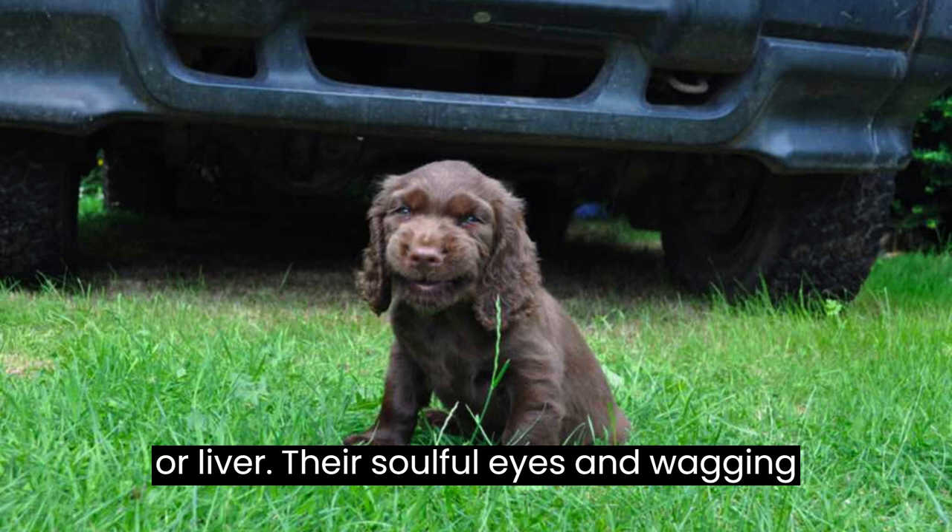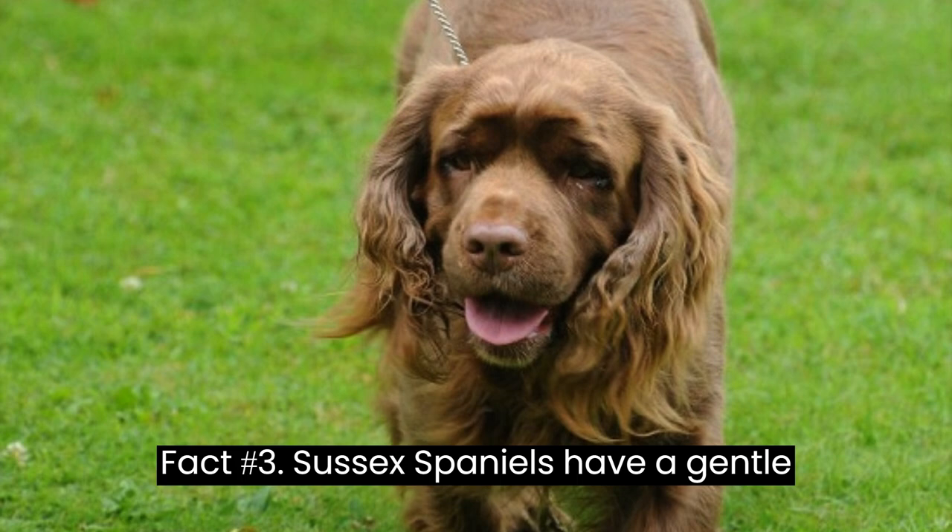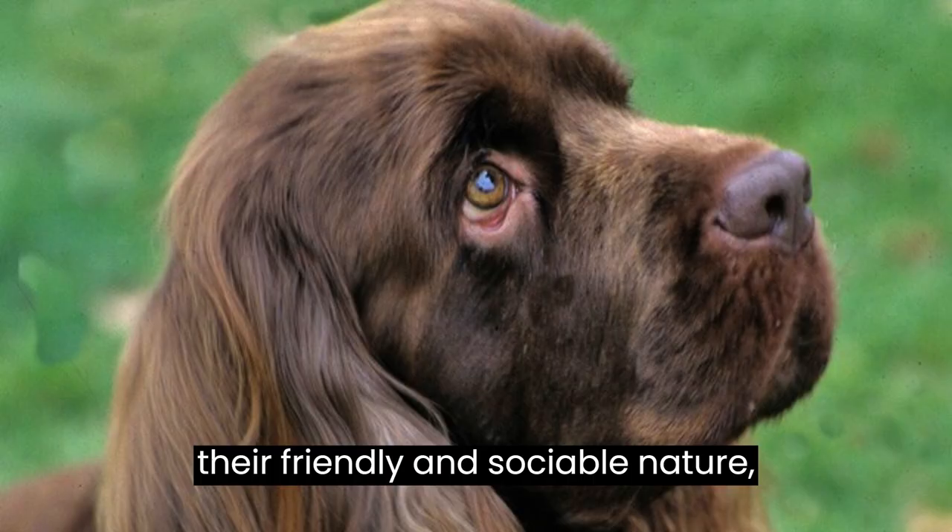Fact number three: Sussex Spaniels have a gentle and affectionate temperament, making them wonderful family pets. They are known for their friendly and sociable nature, getting along well with children and other pets. Their docile demeanor also makes them suitable for households with elderly or less active individuals.